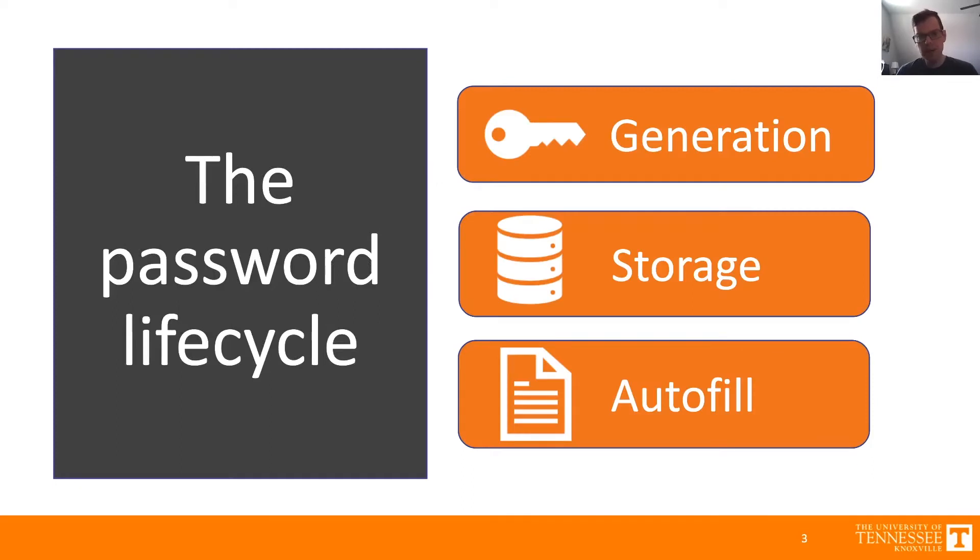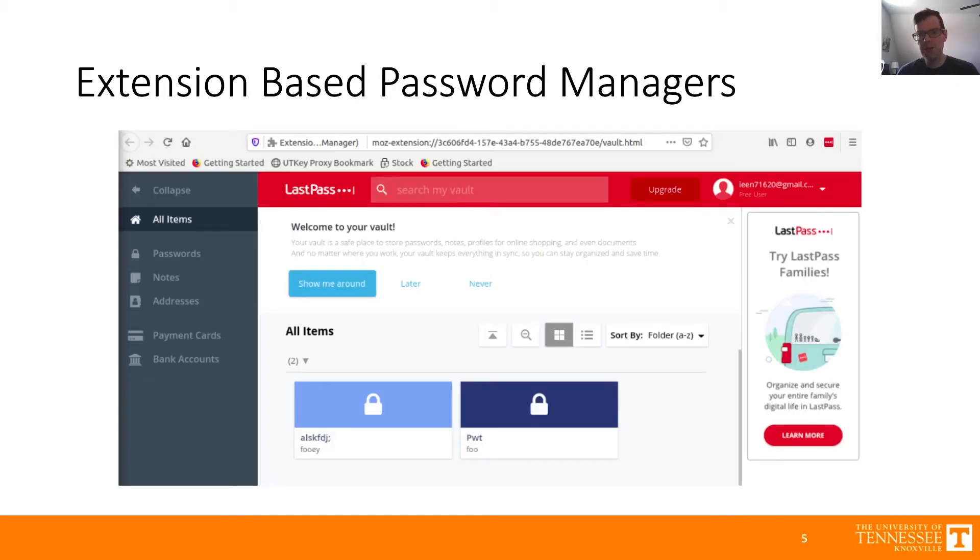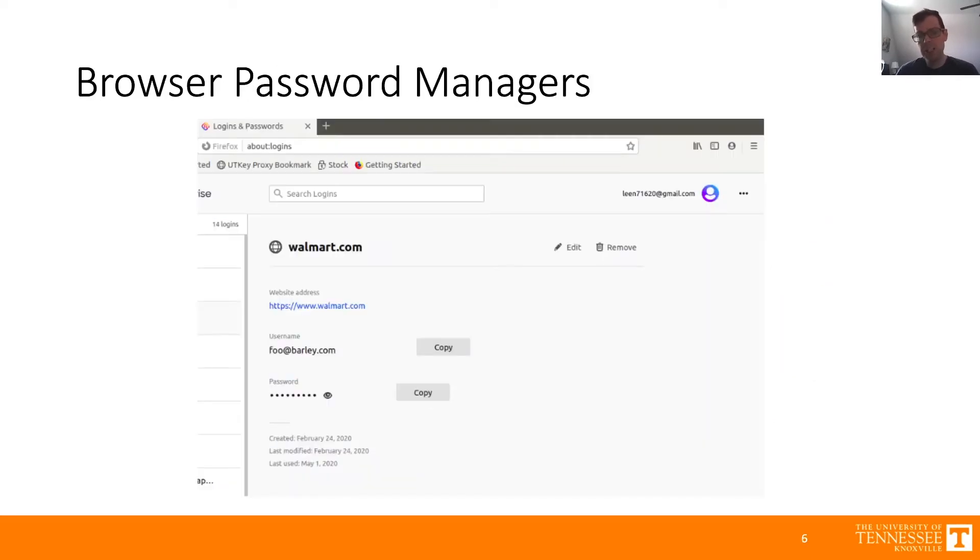We're going to look at three stages of the password manager lifecycle: password generation, storage, and autofill. Password managers should generate strong, unique passwords, store those passwords securely, and then autofill those passwords securely into login forms in the browser. We looked at three different types of password managers: standalone apps like KeePassXC, extension-based password managers like LastPass and 1Password, and browser-based password managers like Firefox and Chrome.